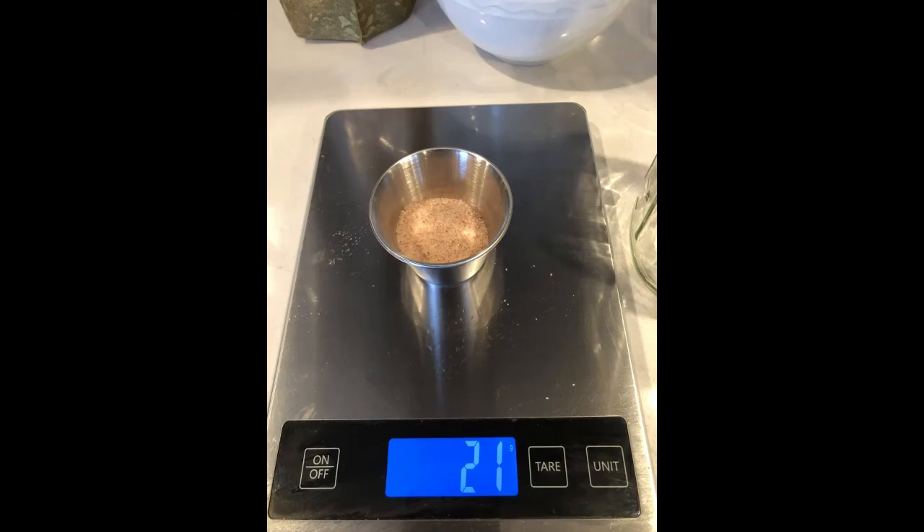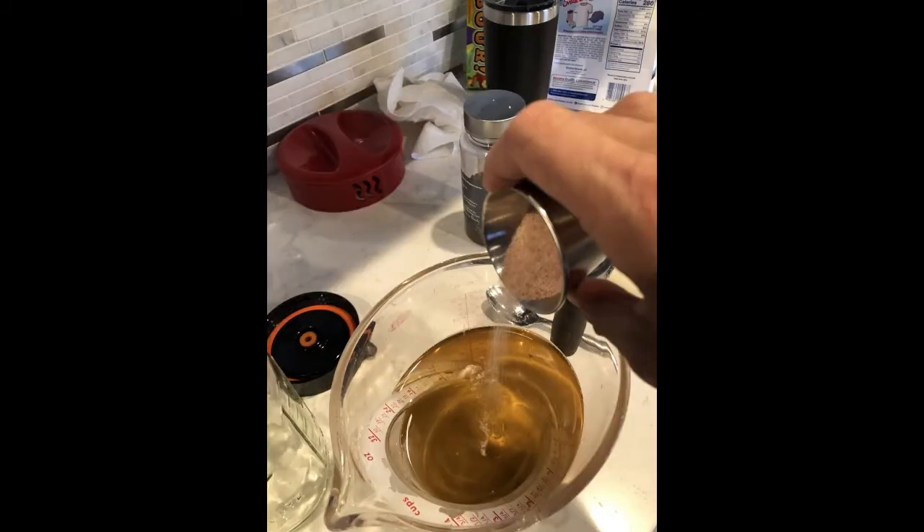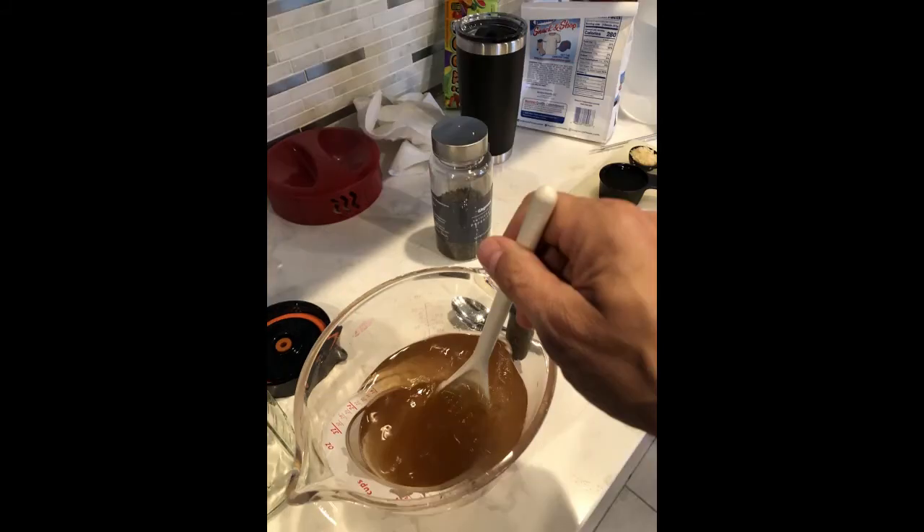Based on my total weight of 842 grams and a desired salt concentration of 2.5 percent, I calculated the amount of salt needed to be 21.05 grams. I use Himalayan sea salt, which is considered to be one of the best salts to use for fermentation. Don't use iodized table salt — the iodine will kill the helpful bacteria we are trying to foster. Add the salt to the mushroom broth and stir until completely dissolved.